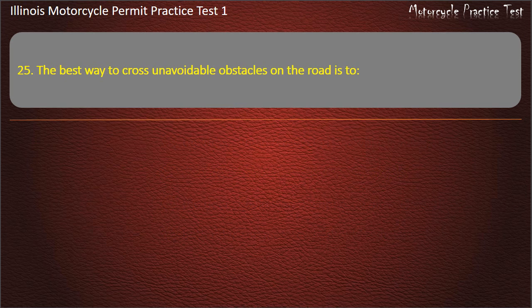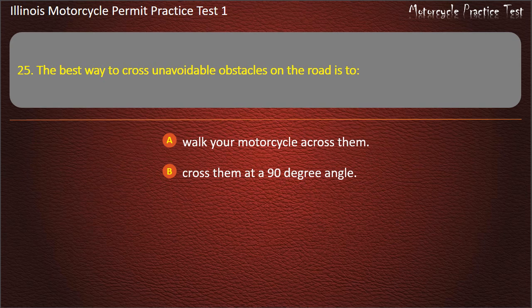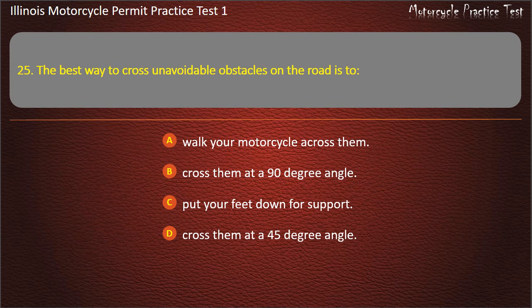Question 25. The best way to cross unavoidable obstacles on the road is to: Walk your motorcycle across them; Cross them at a 90 degree angle; Put your feet down for support; Cross them at a 45 degree angle. Answer: Cross them at a 90 degree angle.